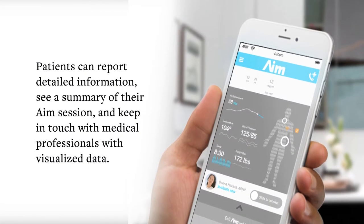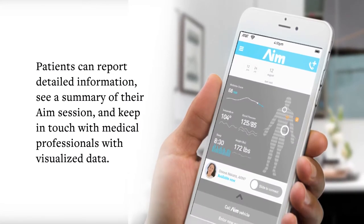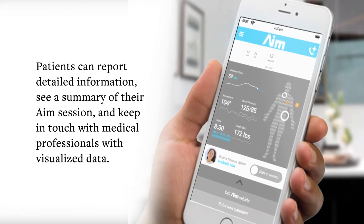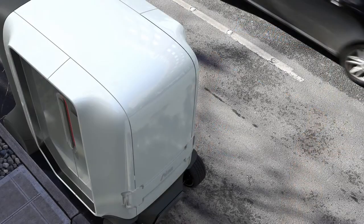Patients can report detailed information, see a summary of their AIM session, and keep in touch with medical professionals with visualized data. The AIM smartphone interface is shown.